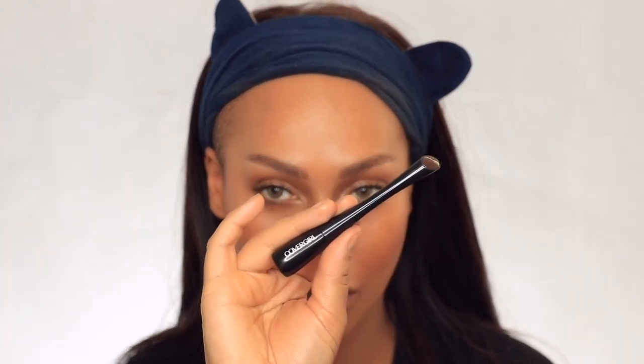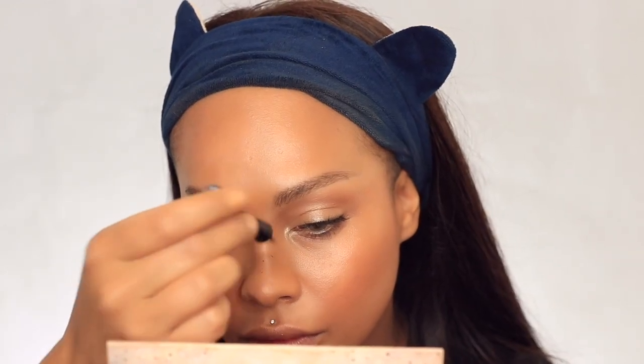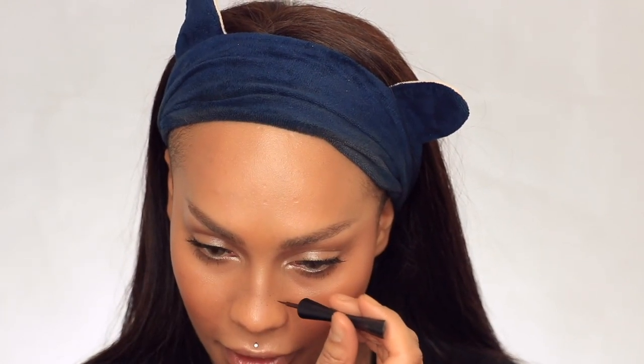Next I'm taking this Covergirl liquid liner to do a couple of fake freckles — I do have some naturally but not exactly where I want them. I'm drawing a few on my nose and while it's still wet, pressing it in with my finger to carry out more of the freckles and make them look more natural. Pressing rather than smudging is key — if you smudge you'll get brown streaks. Doing about five freckles then pressing them so they don't dry before I get a chance.